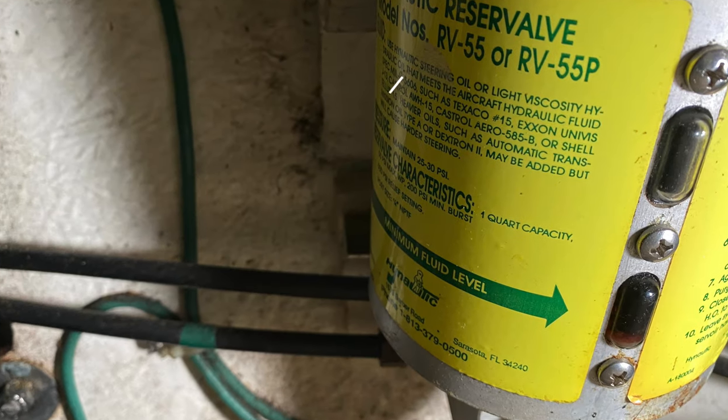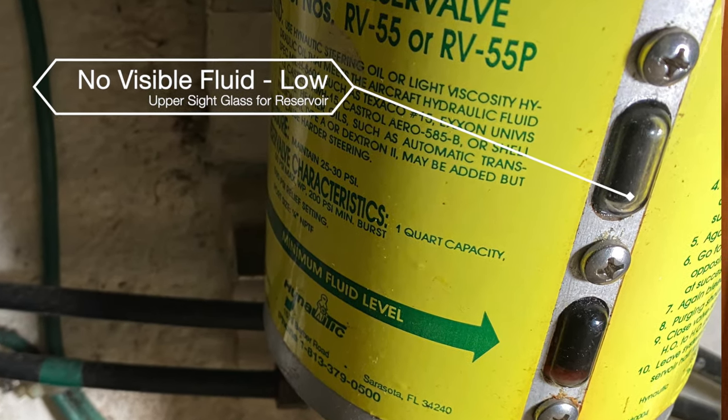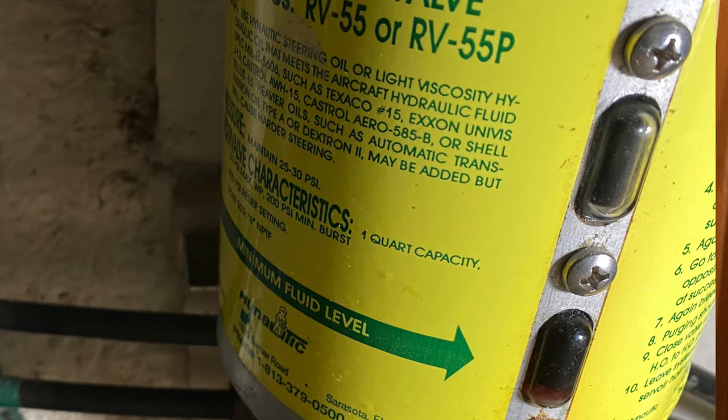I'm just looking at the steering on this thing — checking the fluid reservoir. This is a Hi-Nautic steering system. It has a reservoir down here which is pressurized to about 20 to 25 PSI, and that forces the fluid up through the rest of the system to the lower helm and to the upper helm. This is the lowest point in the system, so it's imperative that it stays pressurized — otherwise it will introduce air and the fluid won't return to the pump when you steer left or right. I want to check the fluid level since we know it's leaking at the upper helm. When you open up that reservoir, you don't want to touch the steering wheel — you'll want to close it and re-pressurize it.